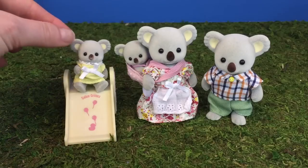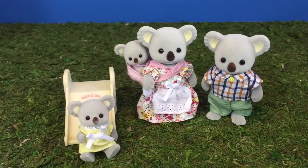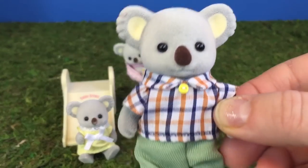Hello and welcome to Tiny Treasures! Today our little koala calico critter family is bringing a new family member in. They're adopting a little panda baby.